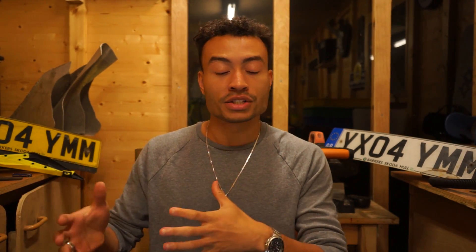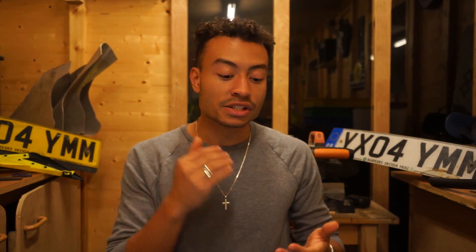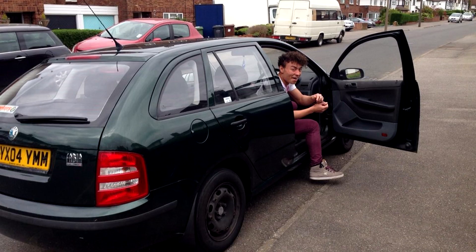Before we begin let's get my personal bias out of the way. I had a super cheap first car, a Skoda Fabia Estate, it was £400 and it served me brilliantly in the time that I had it.